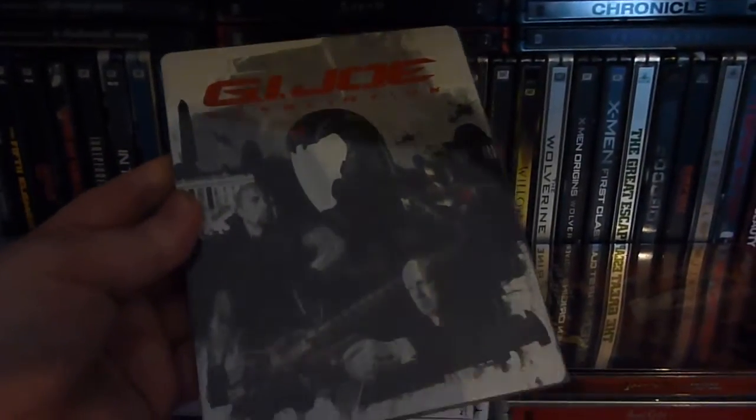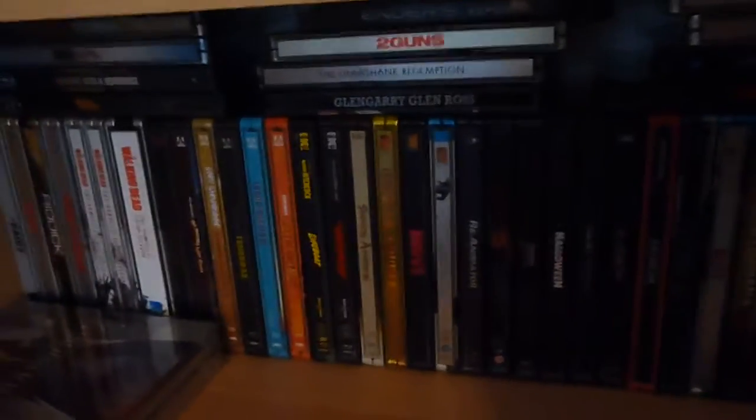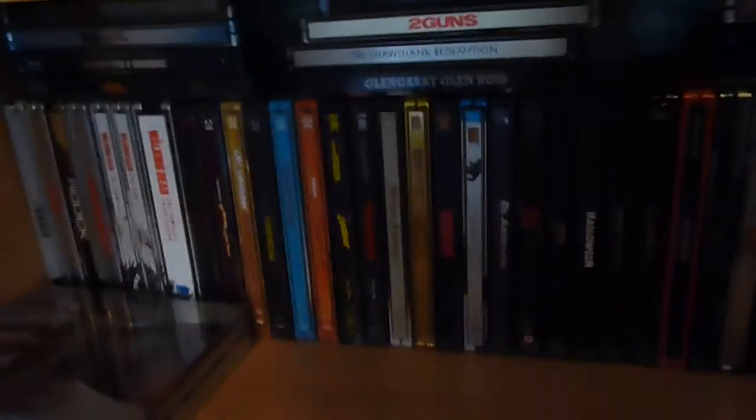If you want G.I. Joe Retaliation 3D — I mean there's only about 2,000 made — that would now be £10.99 with the discount. And if you want one of the new releases, you can pick up the Entertainment Store exclusive of 300: Rise of an Empire, which just came out last week, for £20 rather than £25. I don't have that one yet but I'm probably going to order it.